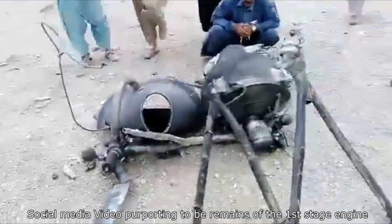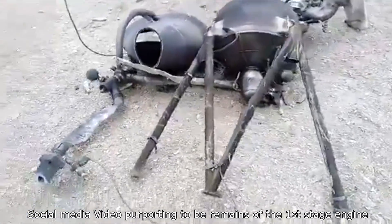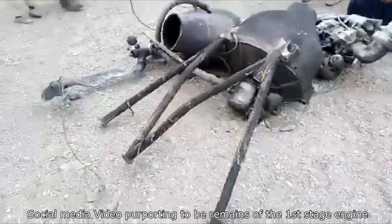If it were using 100% nitrogen tetroxide, we would probably see the characteristic orange smoke. We don't see that — it's brown instead, which leads us to believe there's a lower concentration, consistent with the AK-27 oxidizer mixture.